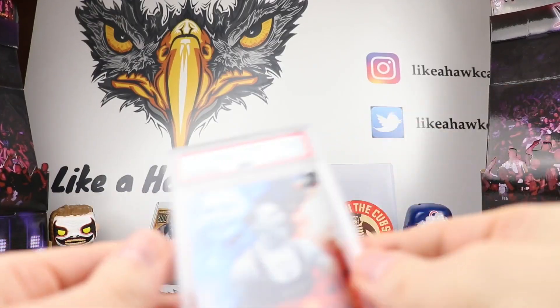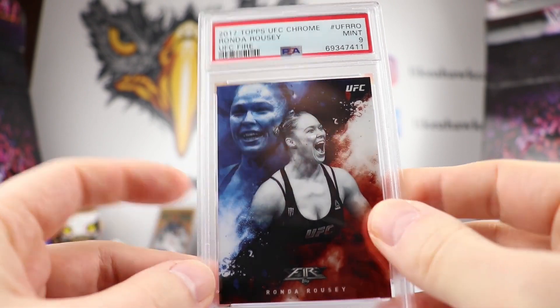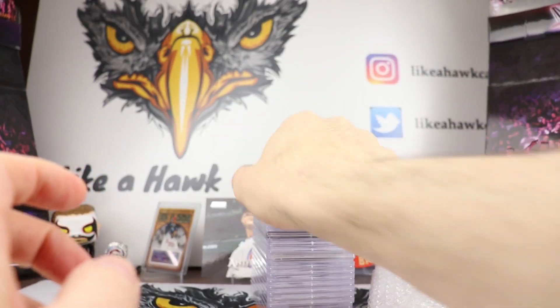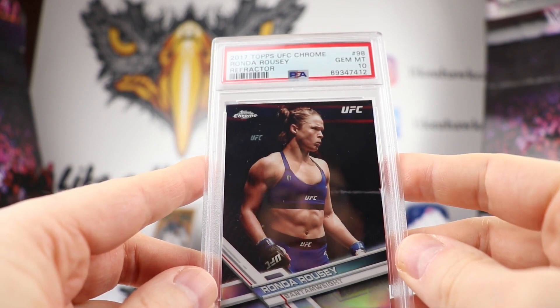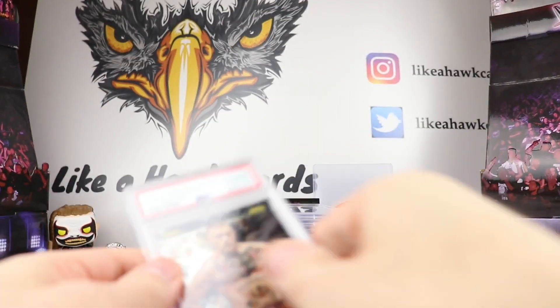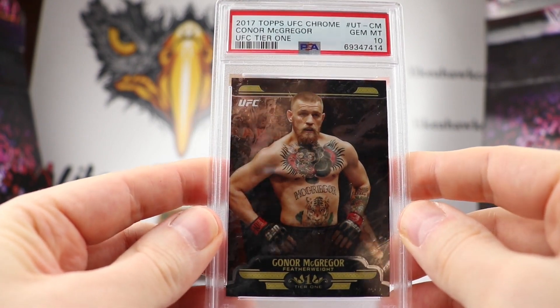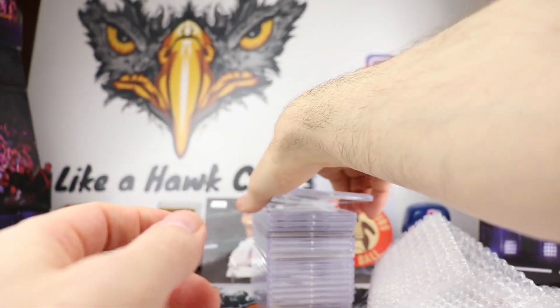Next up, some more UFC. We have a Ronda Rousey 2017 Topps UFC Chrome UFC Fire refractor, and this is a Gem Mint 10. So that's cool — 2017 Topps UFC Chrome Refractor of Ronda Rousey. Here's another Gem Mint 10 we got of Conor McGregor, 2017 Topps UFC Tier 1 — looks really cool in that chrome styling. Gem Mint 10 on that one. Congratulations there.